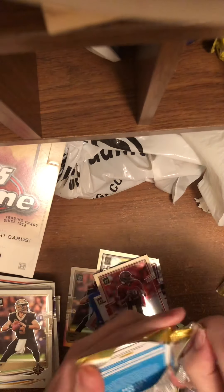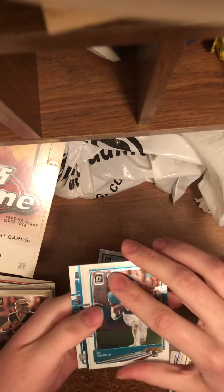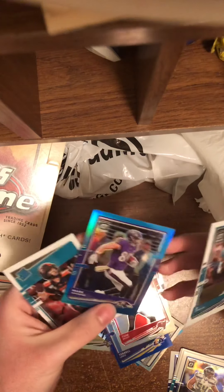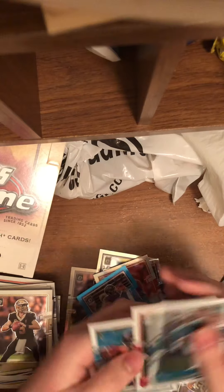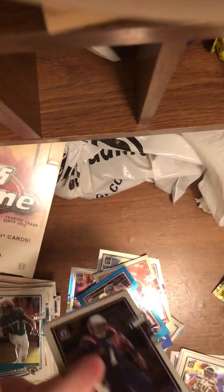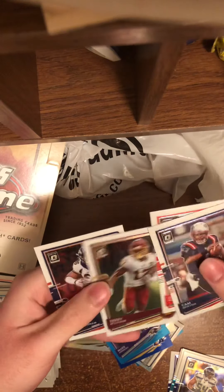Up next: DJ Chark Jr., Matt Ryan, and a Mark Andrews to $2.99. A few more packs, and we have a Cam Newton, Joe Mixon, Terry McLaughlin, and Albert Okanaguguan.